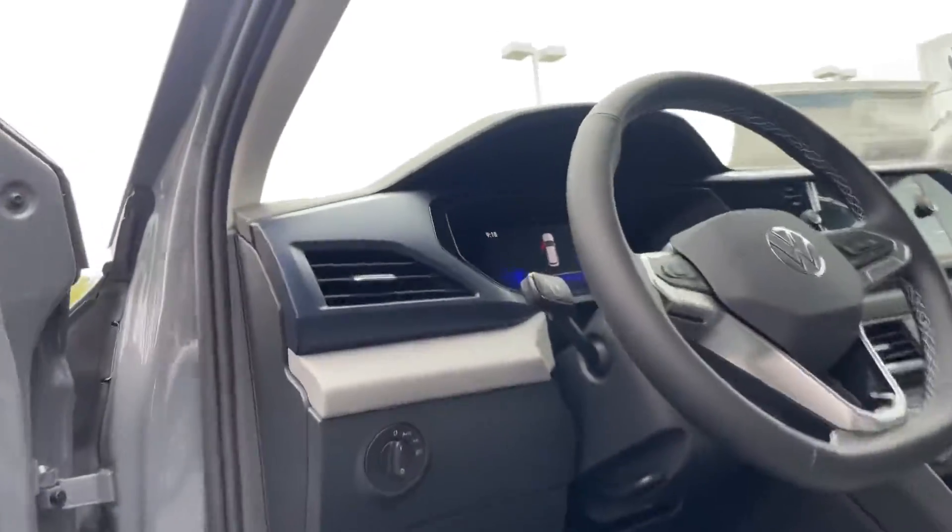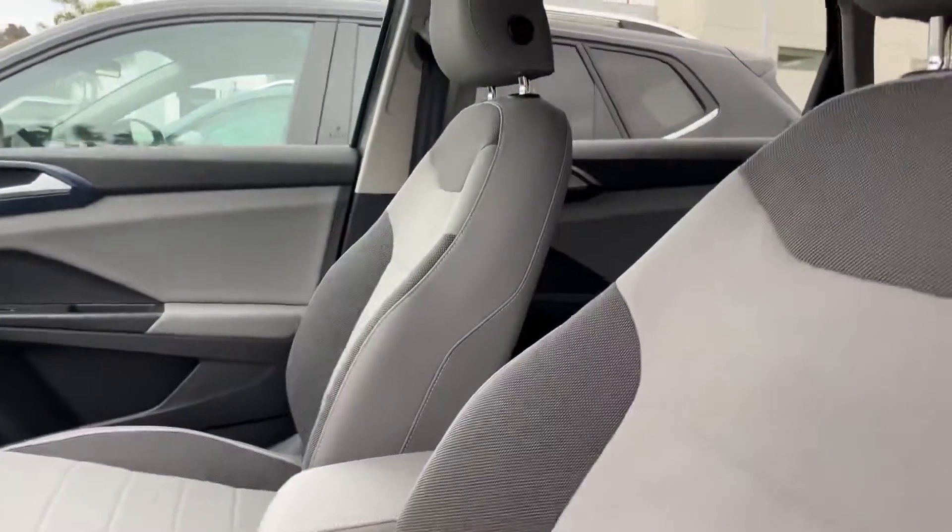It does have that nice keyless entry — super easy. Just keep your key in your pocket, purse, or venture bag.